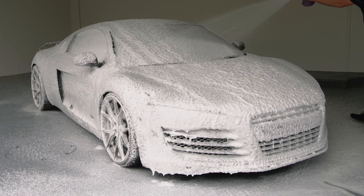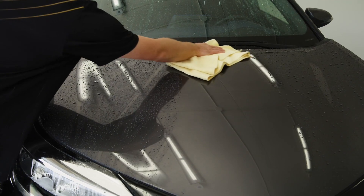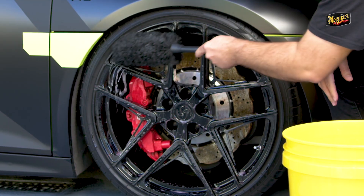For example, when simply washing and drying a vehicle, selecting and using the right buckets, grit guards, wash mitts, wheel brushes, and even drying towels are vital for the overall results.